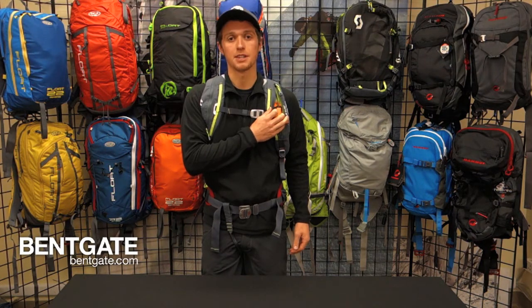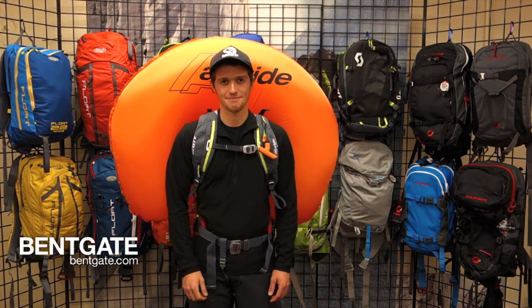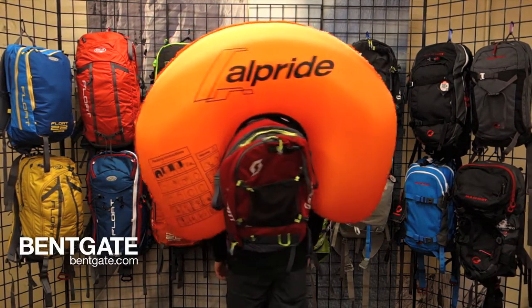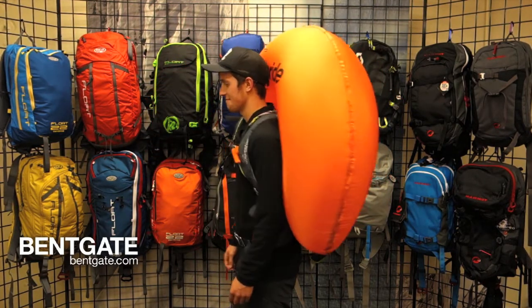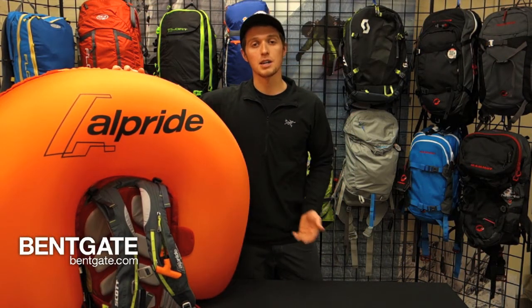Now we're ready to go. As you can see, Scott and Alpride went with a high-visibility bright orange to help with recovery in the event that you're partially buried. The shape of the airbag helps to prevent trauma to not only the head but also the torso.